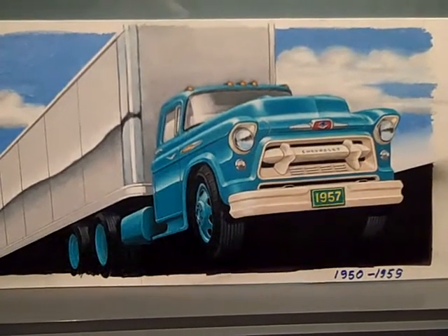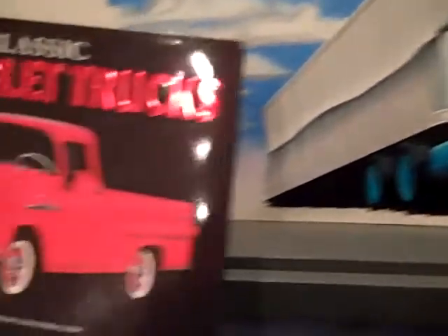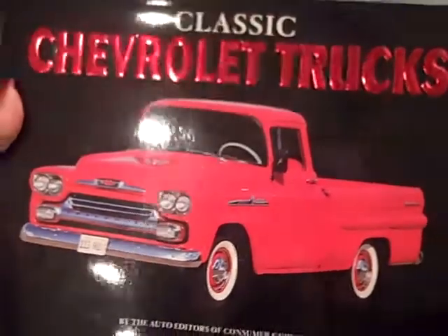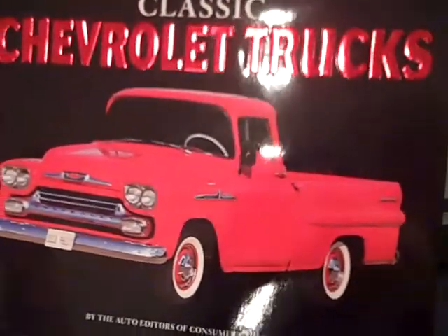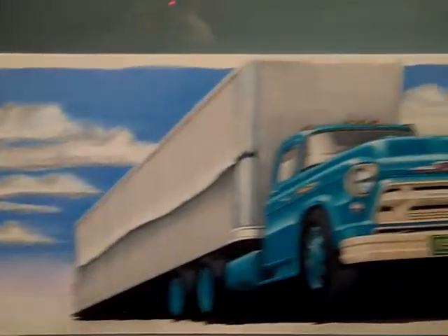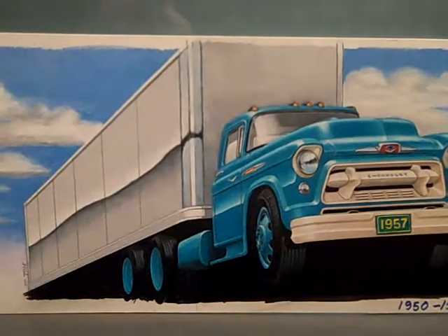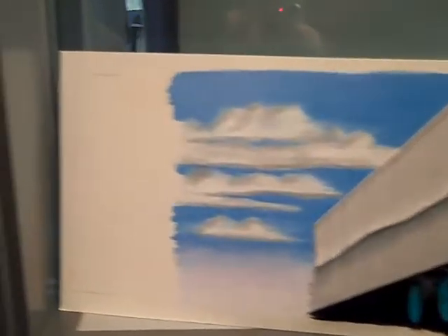There's the book that Frank did the openers for, including that truck. I really enjoyed doing it — it's all colored pencil. I don't use any paint or anything, though I sure go through a lot of Prismacolor pencils.